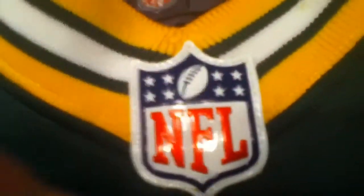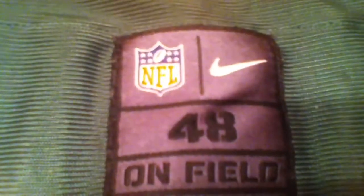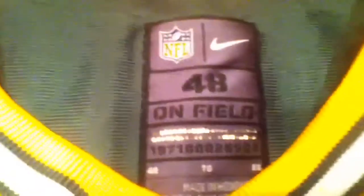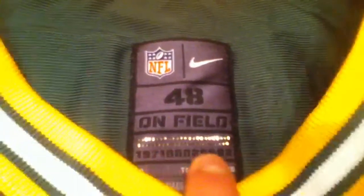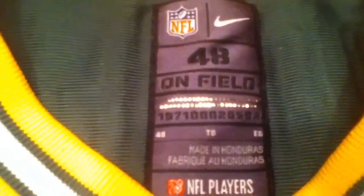So let's get started. It says 48 NFL, NFL Players, and it's by Nike. This NFL tag is really nice because it's plastic — it's actually stuck behind the neck. Here you got the on-field label, the size 48, NFL logo, and the barcode. It's made in Honduras.